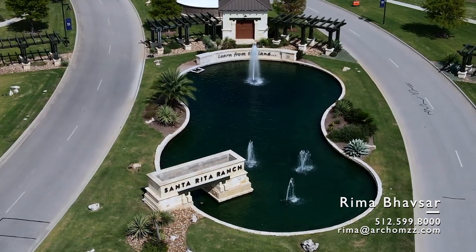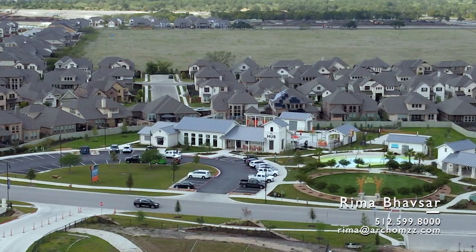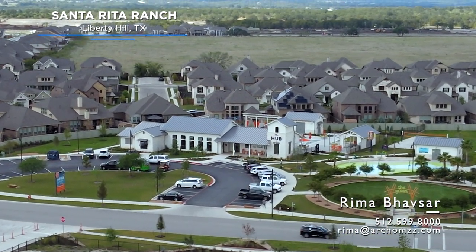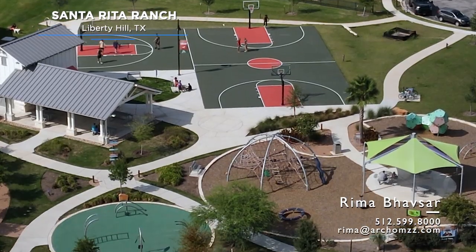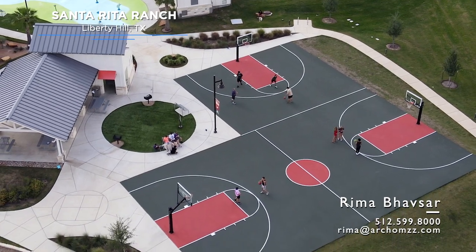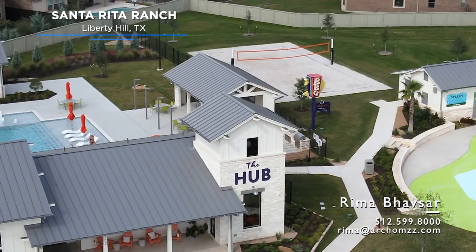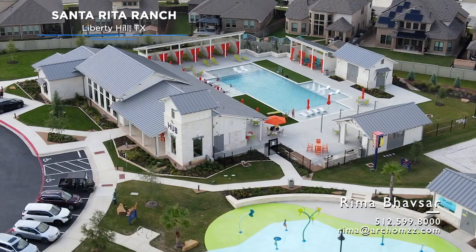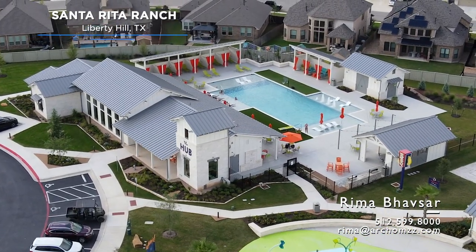In this community, you have two options to buy — either a resale or a new construction. I have attached the link in the description for the full site map and plans for Santa Rita Ranch for you to look at. Make sure to watch more videos on this community on my channel. I'll have a few videos on the new communities, an amenity center, and a private school for you guys to watch.